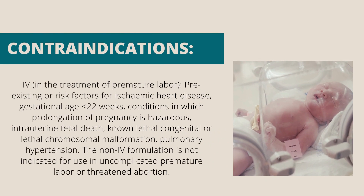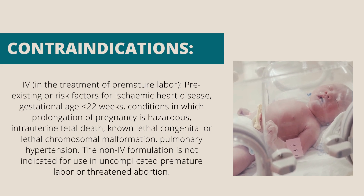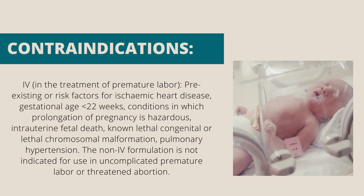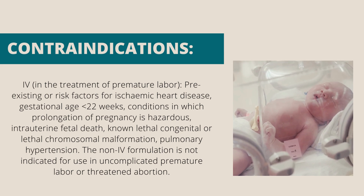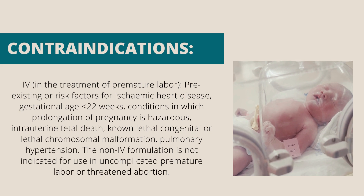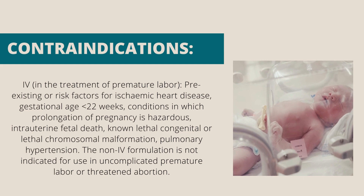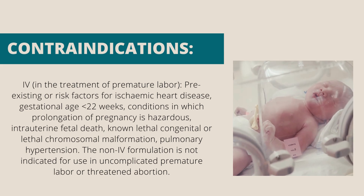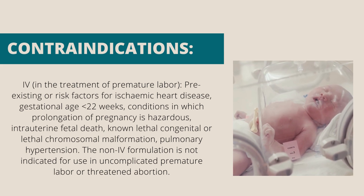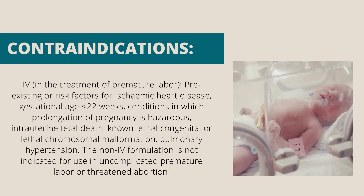Contraindications — intravenous, in the treatment of premature labor: pre-existing or risk factors for ischemic heart disease, gestational age less than 22 weeks, conditions in which prolongation of pregnancy is hazardous, intrauterine fetal death, known lethal congenital or lethal chromosomal malformation, pulmonary hypertension. The non-intravenous formulation is not indicated for use in uncomplicated premature labor or threatened abortion.